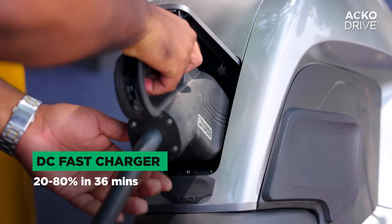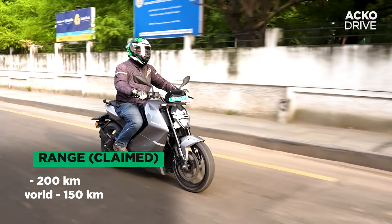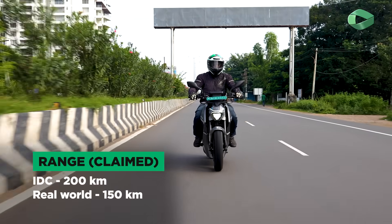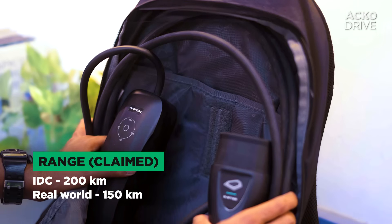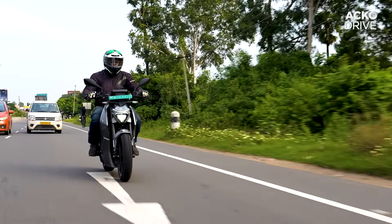With the DC fast charger, you can charge the bike in just 30 minutes from 20 to 80%. Rapti claims an IDC range of 200 kilometers and a real-world range of 150 kilometers. Given the fast charging time and access to public chargers, the range is decent and riders wouldn't get much range anxiety.